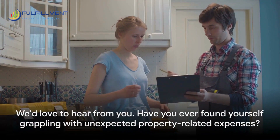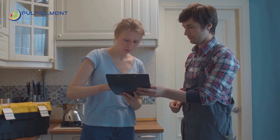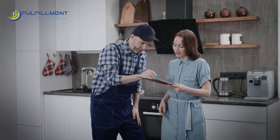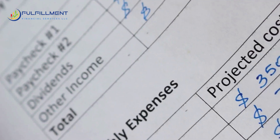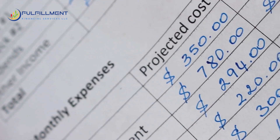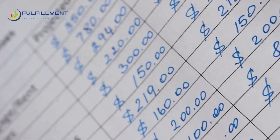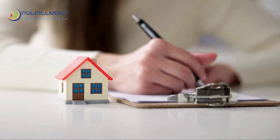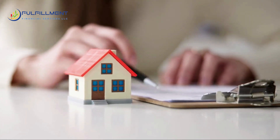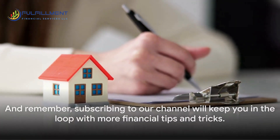We'd love to hear from you. Have you ever found yourself grappling with unexpected property-related expenses? How did you handle them? Sharing your experiences can help others navigate similar situations. And remember, subscribing to our channel will keep you in the loop with more financial tips and tricks. So don't be shy to hit that subscribe button and share this video with others. Don't forget to like, subscribe, and share your stories. Together, we can tackle unexpected expenses with confidence.